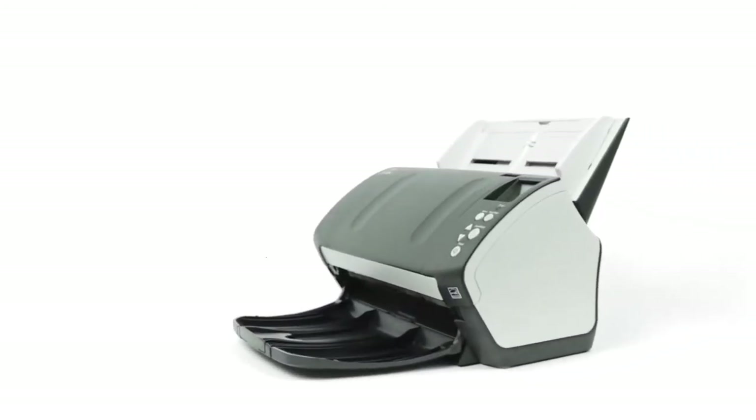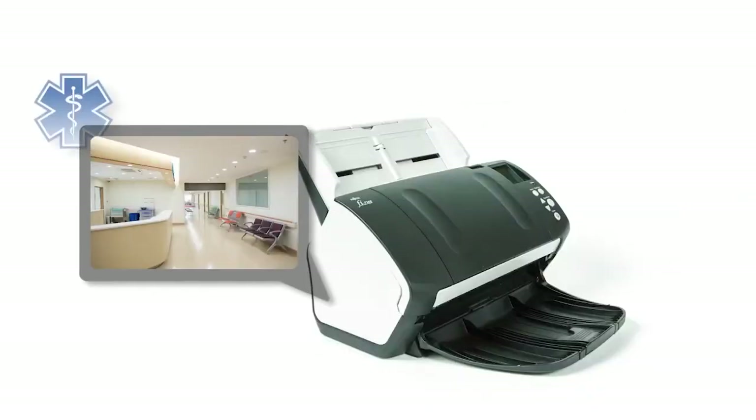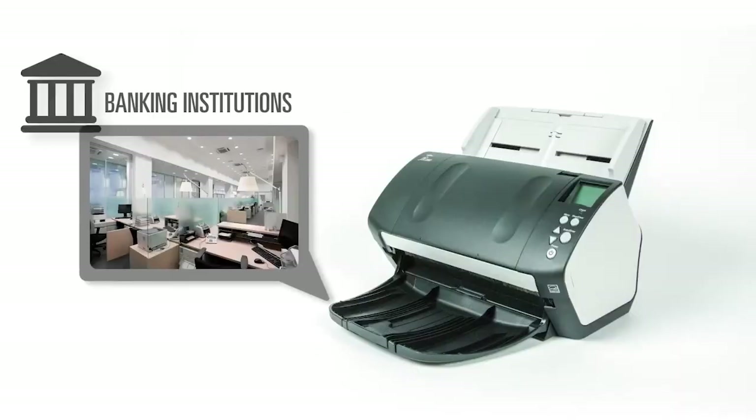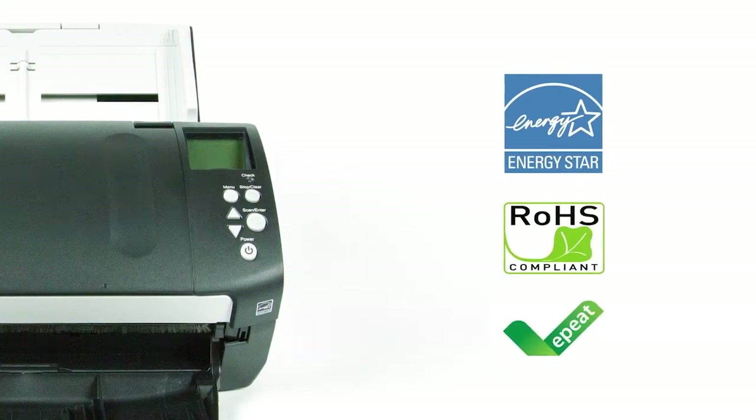The Fi7160's performance and functionality is contained in a small footprint, so you can place it in just about any work environment. The environmental footprint is also reduced with key certifications, including Energy Star, RoHS, and EPEAT compliance.